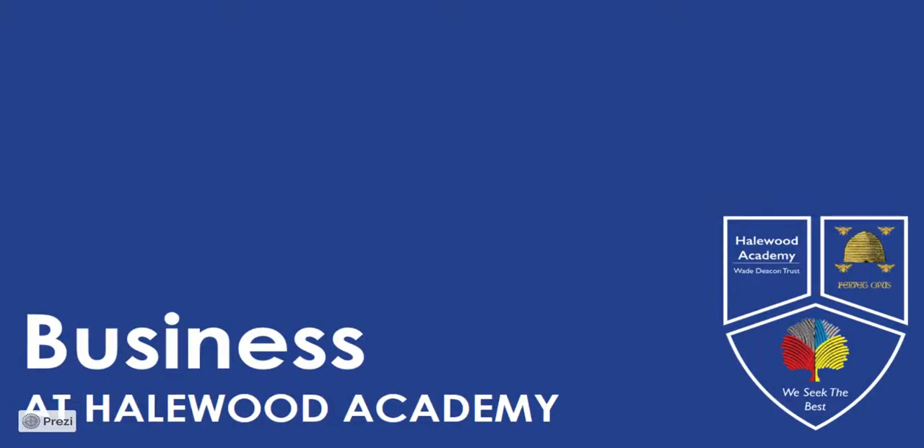Hello and welcome to Business Studies. My name is Mr Mooney, I'm the head of business. Business offers students the opportunity to study different types of businesses in different industries. It looks at why they exist, how they're set up and how they're run.